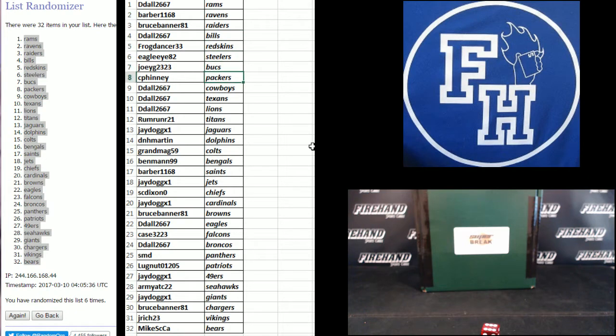Team assignments: D-Dow gets the Rams, Barber gets the Ravens, Bruce Banner gets the Raiders, D-Dow gets the Bills, Frog Dancer gets the Redskins, Eagle I-82 gets the Steelers, Joey G gets the Bucks, C Finney gets the Packers, D-Dow gets the Cowboys and Texans and Lions, Rum Runner 21 gets the Titans, J-Dog gets the Jags, D&H Martin gets the Dolphins, Grandma G59 gets the Colts, Bagger gets the Bengals, Barber gets the Saints, J-Dog gets the Jets, SC Dixon gets the Chiefs, J-Dog gets the Cardinals, Bruce Banner gets the Browns, Johnny Case gets the Falcons, D-Dow gets the Broncos, SMB gets the Panthers, Lugnut gets the Patriots, Army ATC 22 gets the Seahawks, J-Dog gets the Giants, Bruce Banner gets the Chargers, J-Rich 23 gets the Vikings, and Mike SCCA gets the Bears.